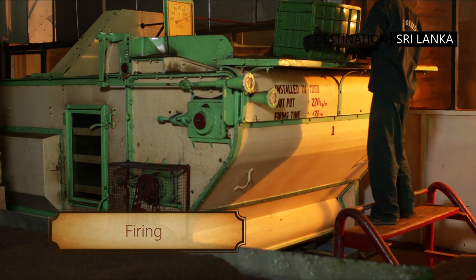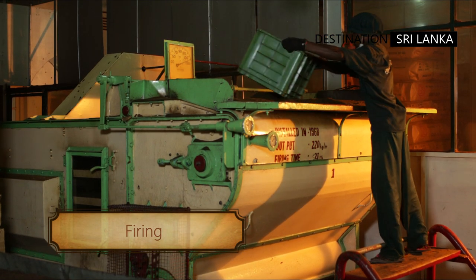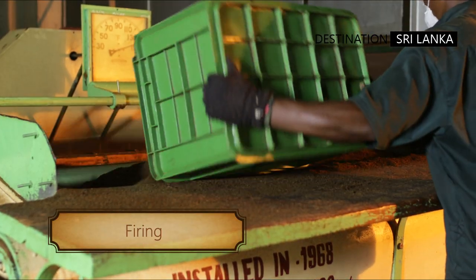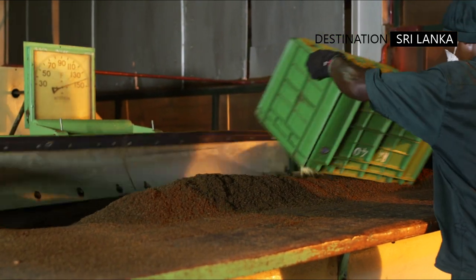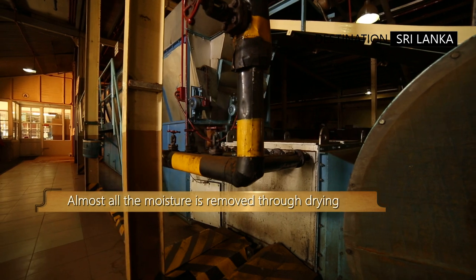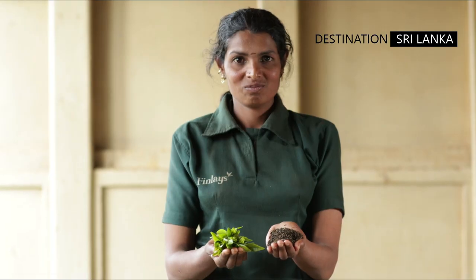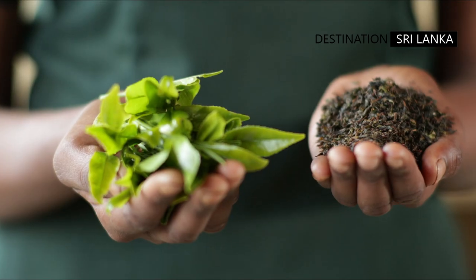The process is halted with the final process known as firing. This involves the brown or blackened leaf being subject to high heat generated in the furnace of the factory. This not only halts the fermentation but dries out the leaf, locking in the delightful flavour and aroma in the particles of black tea.